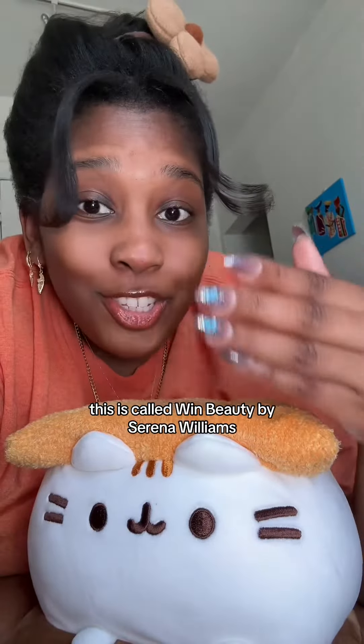This is called Wind Beauty by Serena Williams — this is her makeup brand. I got to get my hands on this, I really want to try it. I think those are skin tints as well.